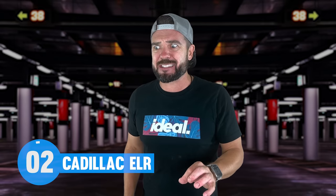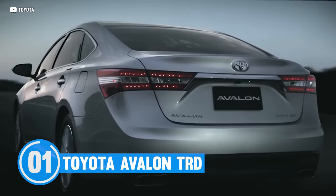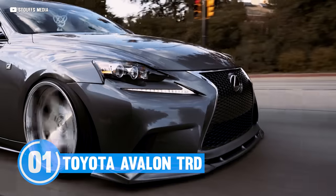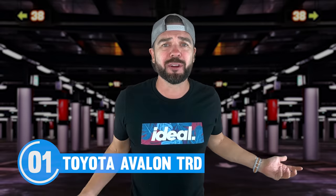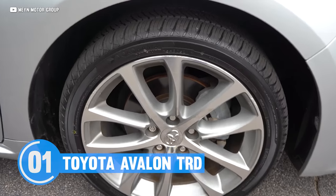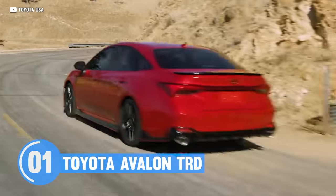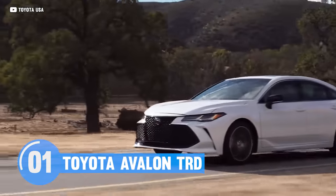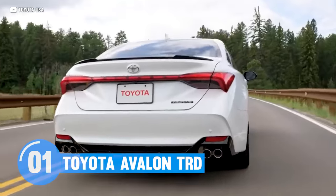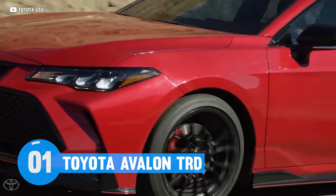But it's the Toyota Avalon TRD that makes the least sense of all the cars on this list. The Toyota Avalon is aimed at older folks and their parents who don't want the flashiness or price of a Lexus. So what does Toyota do? They stiffen the suspension, put on bigger brakes, and add this bold body kit. Toyota essentially made a version of the Avalon into what not a single Avalon buyer wanted. We're all in for full-size luxury cars that get sporty touches here and there — but a TRD Avalon? That's about as tone-deaf as you can get.